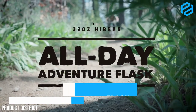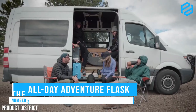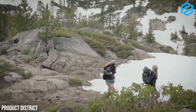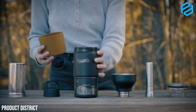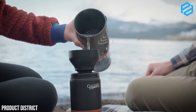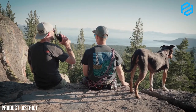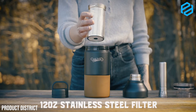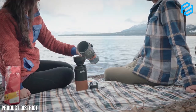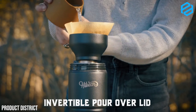Number 3: The All Day Adventure Flask by HiBear. This product offers 10 times more functionality than an ordinary flask. It features a 12 ounce stainless steel filter that allows you to make tea or have cold brew while on the go. The invertible lid is also insulated to keep cold drinks cold and hot drinks hot. The flask also has a cocktail strainer, making it the only cocktail shaker suitable for the wild.